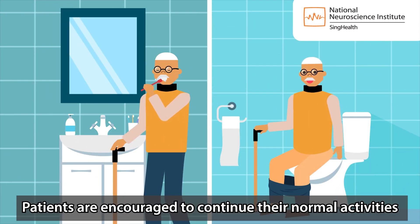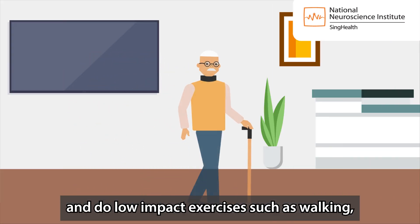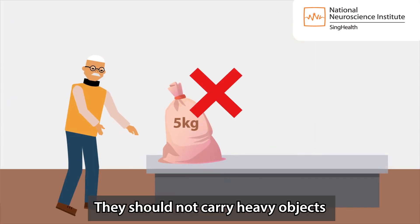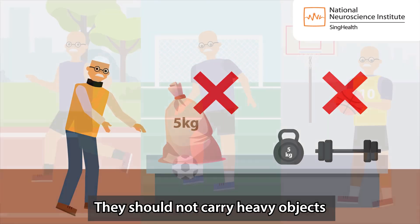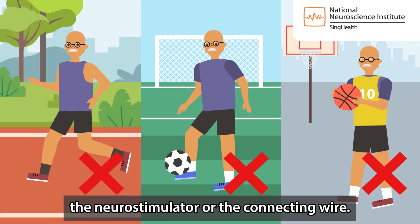Patients are encouraged to continue their normal activities as much as possible and do low-impact exercises such as walking, tai chi and stretching regularly. They should not carry heavy objects or perform activities that could damage the neurostimulator or the connecting wire.